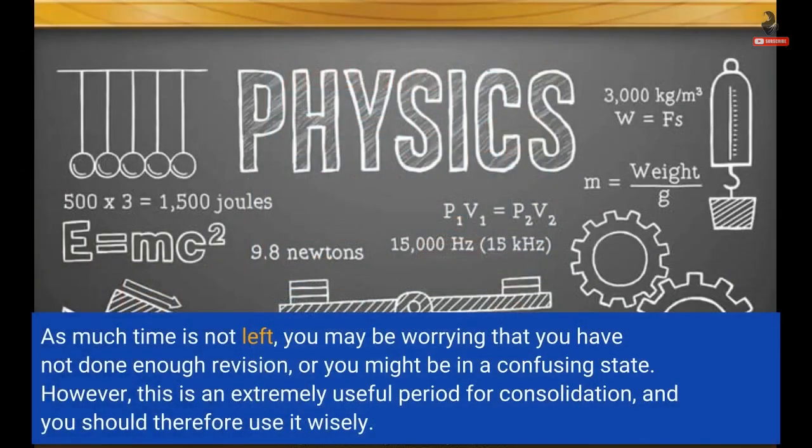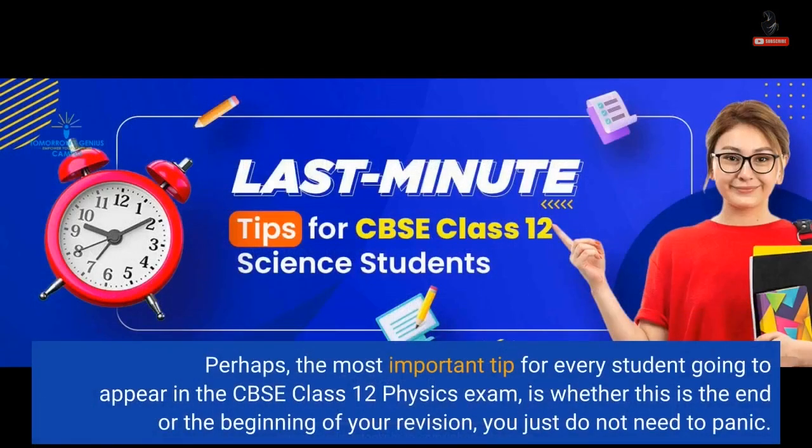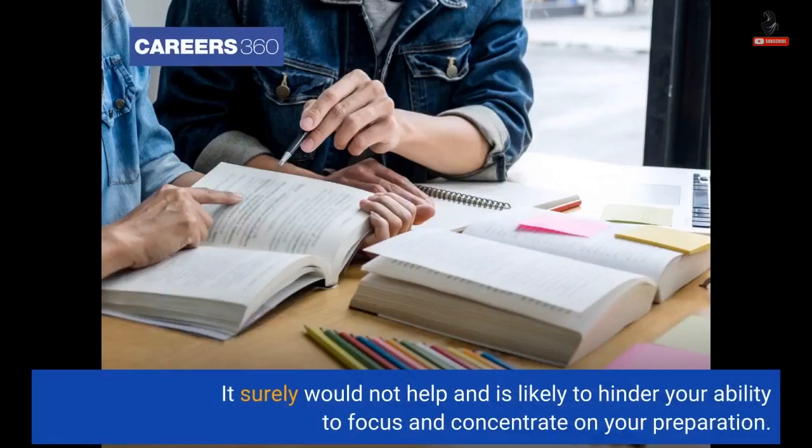As much time is not left, you may be worrying that you have not done enough revision or you might be in a confusing state. However, this is an extremely useful period for consolidation, and you should therefore use it wisely. Perhaps the most important tip for every student going to appear in the CBSE Class 12 Physics Exam is whether this is the end or the beginning of your revision — you just do not need to panic. It surely would not help and is likely to hinder your ability to focus and concentrate on your preparation.